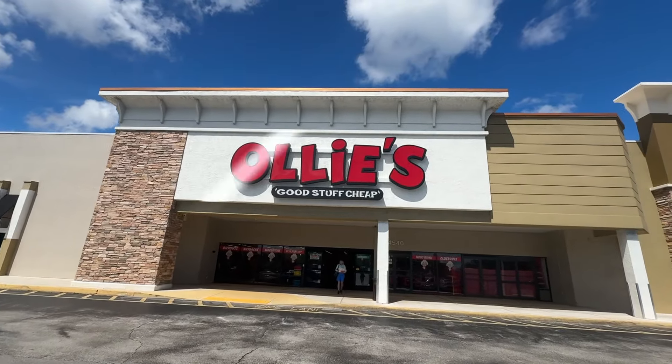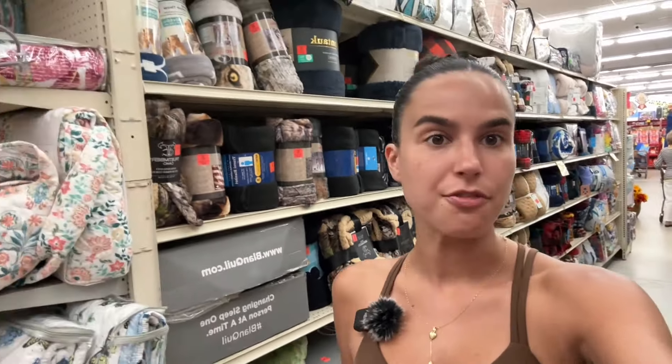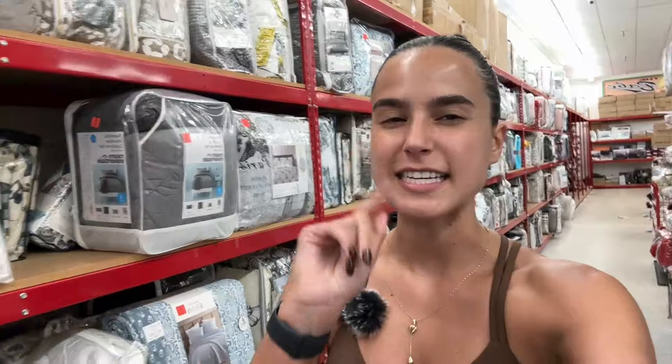Live sourcing at the infamous Ollie's. If you follow anybody who sells on Amazon, you know that for some reason people love this store — Ollie's Bargain. I've never really sourced here just because there's not one close to me, but today we are going to see what all the hype is about, and if there even is hype.